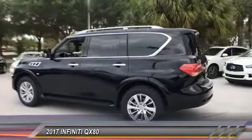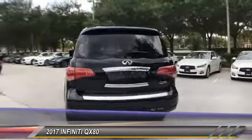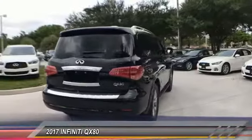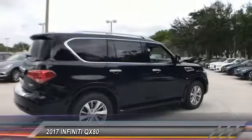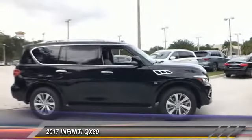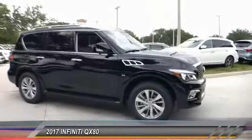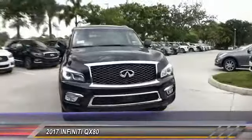2017 Infiniti QX80. If you are in the market for a full-size luxury SUV with all the latest technology to make driving easier, look no further than the Infiniti QX80. It packs a strong engine, excellent manners, and a well-equipped cabin. The QX80 is the most fuel-efficient of its kind. Here are some of this vehicle's great options.